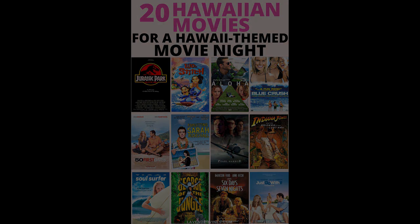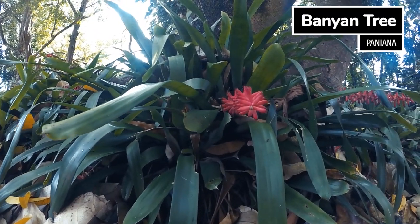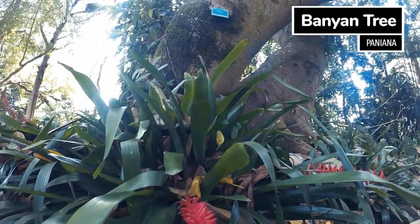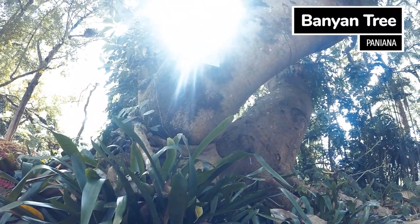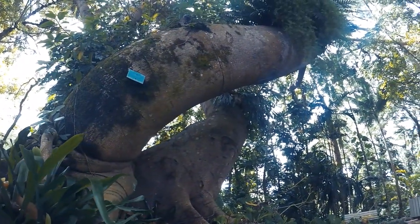This tree is called a banyan tree. It is a type of fig tree and is the largest on the island. There are nearly 800 different species and they can grow up to 40 feet tall and span over a quarter mile.